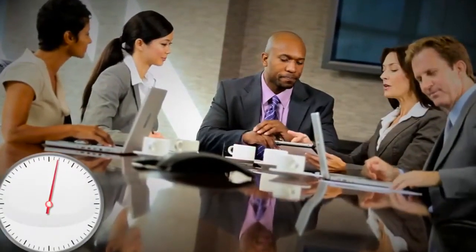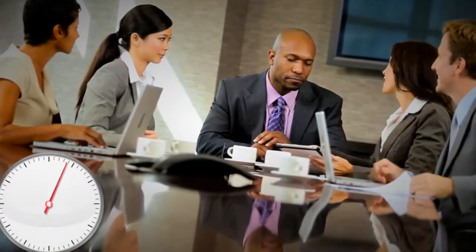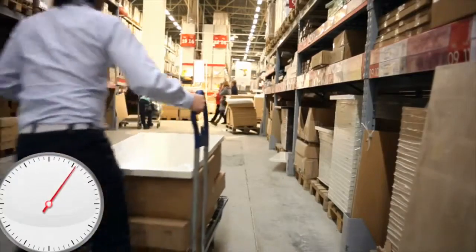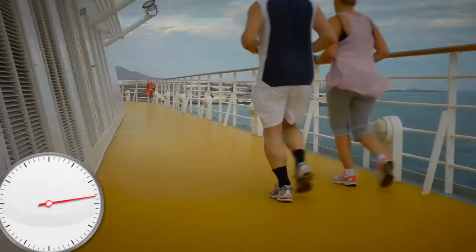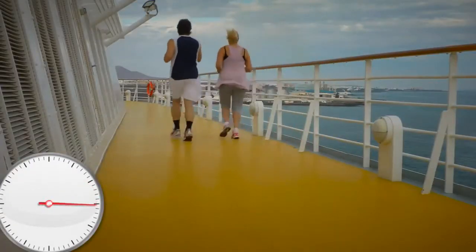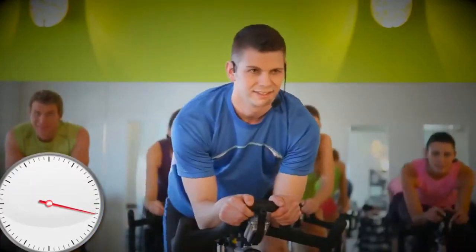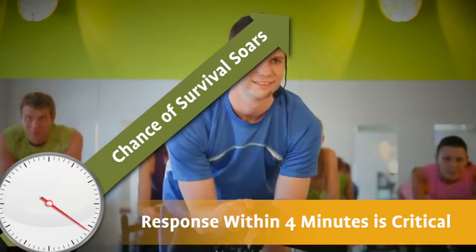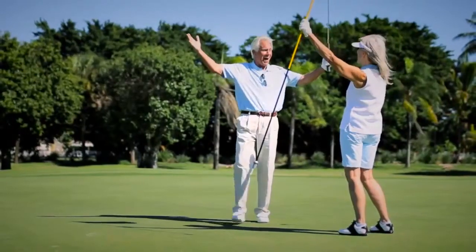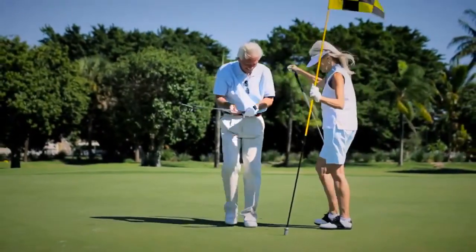Sudden cardiac arrest can happen to anyone, anytime, anywhere — and when it strikes, every second counts. Each minute of delay in delivering CPR and energy from a defibrillator reduces the chances of survival by 10%. Yet if a shock is delivered within four minutes, the chance of survival soars.